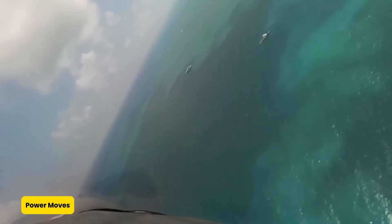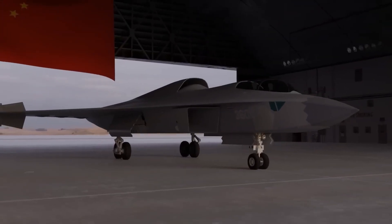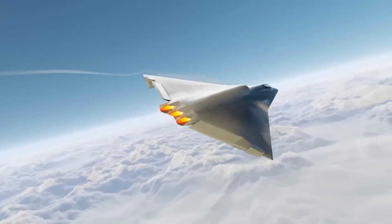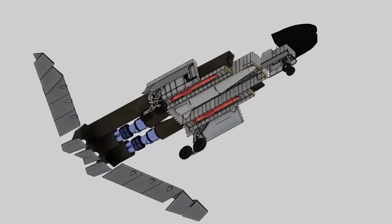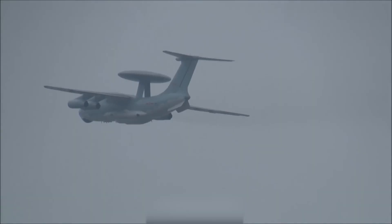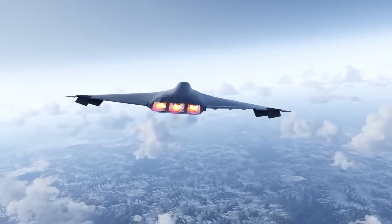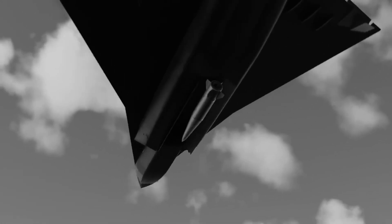If fighter jets were judged by gym stats, the FC-31 would be bench pressing small countries. Its twin Guizhou WS-13E prototype, or WS-21 future version, engines churn out a combined 360 kilonewtons of thrust — equivalent to five full-sized family cars rocketing down the runway. But unlike your car, these engines are designed to be stealthy too. Their exhaust systems are cleverly cooled and shaped to reduce radar visibility. So not only can the FC-31 flex, it can do it silently — like a ninja sprinting through fog with jet engines strapped to its back.